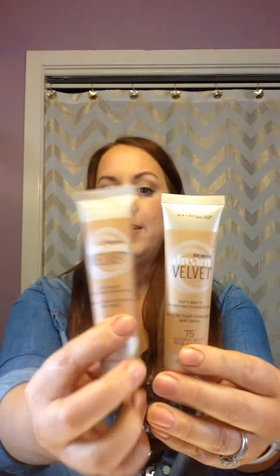I have shade 315 Soft Honey and 330 Toffee. Depending on how recently I tanned, I use one or the other, or mix them. A couple days after tanning, 315 fits perfectly, but the first day or two I mix it with 330. Those are great foundations.